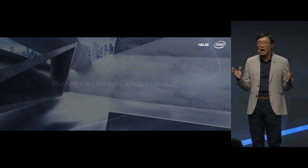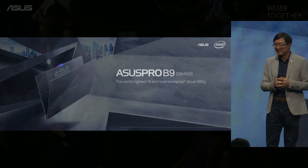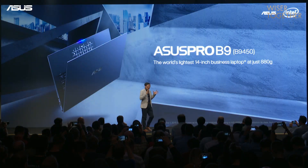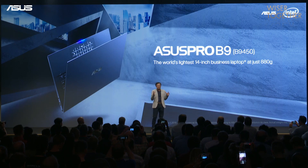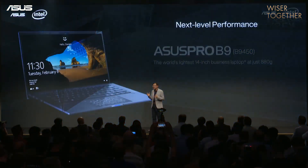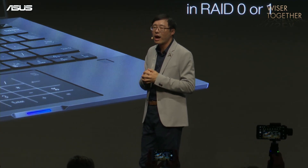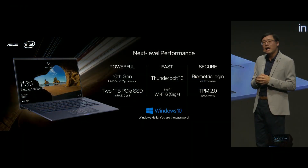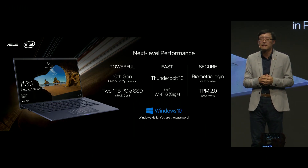I am proud to introduce the new Asus Pro B9, the world's lightest 14-inch business laptop, at just 880 grams. It features the latest and powerful Intel 10th-gen Core i7 processor, and a highly responsive 2-terabyte dual-PCIe SSD.